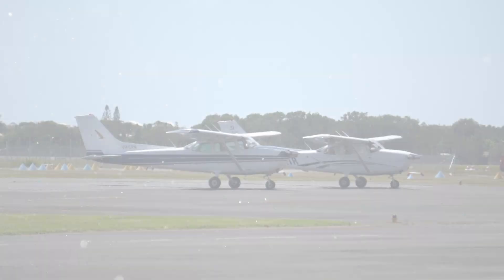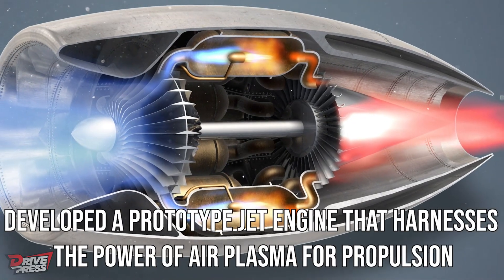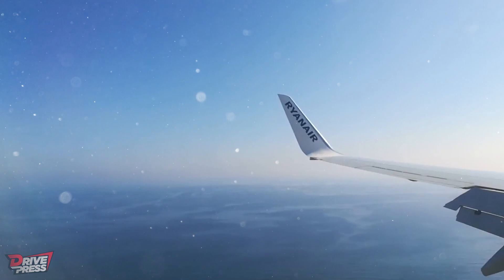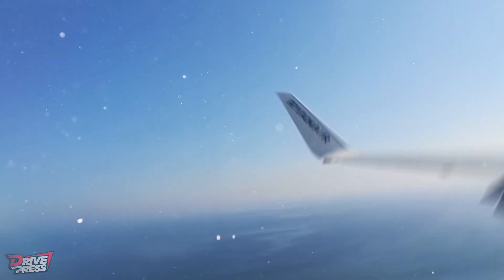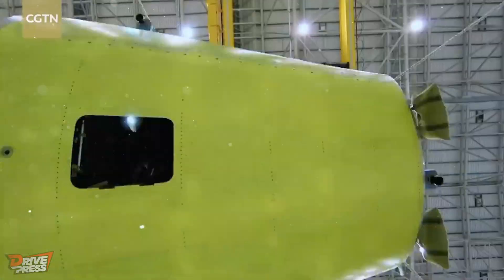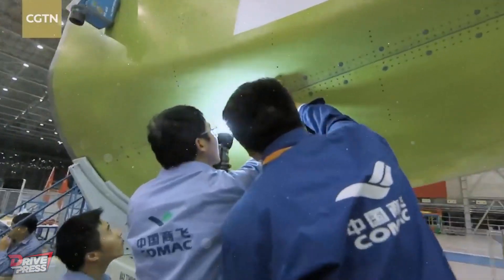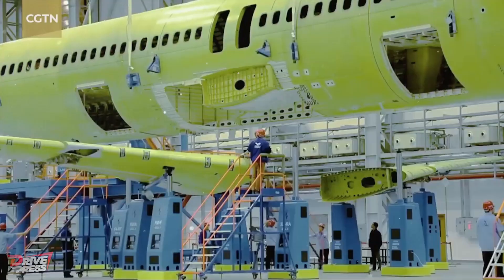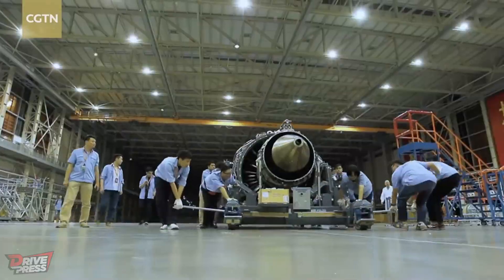Exciting news has emerged from the world of aviation as Chinese scientists have developed a prototype jet that harnesses the power of air plasma for propulsion. This groundbreaking achievement brings us closer to achieving carbon emission-free air travel. But how does this plasma propulsion technology work, and what else sets this new engine apart? Join us as we delve into the details of this incredible innovation, exploring its potential for commercial aviation and its implications for a cleaner and more sustainable future of air travel.